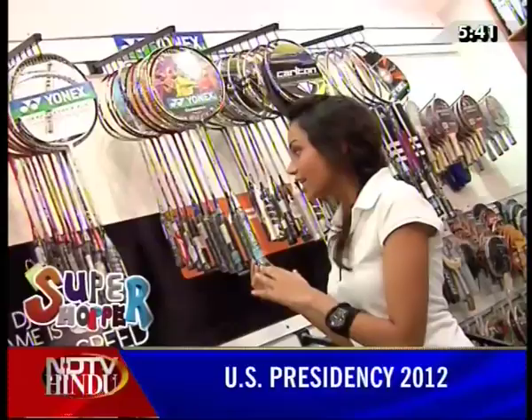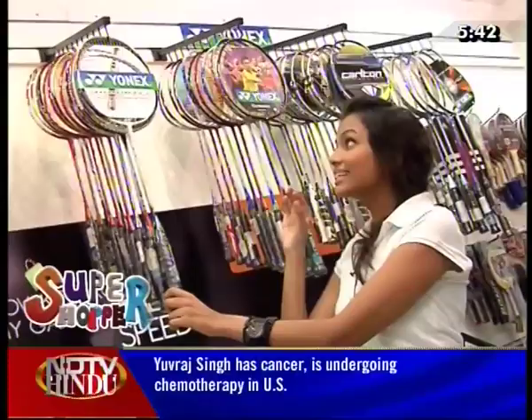In the next section, we will see the badminton rackets. The starting range is only Rs. 399, and it goes up to Rs. 6,000, Rs. 7,000, and even around Rs. 16,000. If you look at the Yonex brand, you can find badminton rackets, as well as Head, Wilson, and Ariya brands.